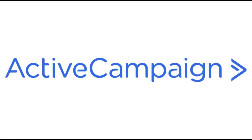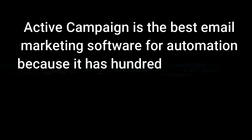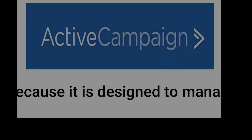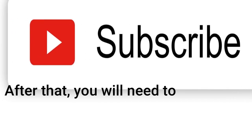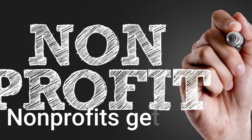ActiveCampaign is number 2 on our list. ActiveCampaign is the best email marketing software for automation because it has hundreds of pre-built automations that help you personalize campaigns for each subscriber. Because it is designed to manage contacts and the sales process, it offers more than 850 integrations. There's a 14-day free trial, after which you will need to subscribe to one of four paid plans, which you can pay monthly or annually. Nonprofits get 20% off.